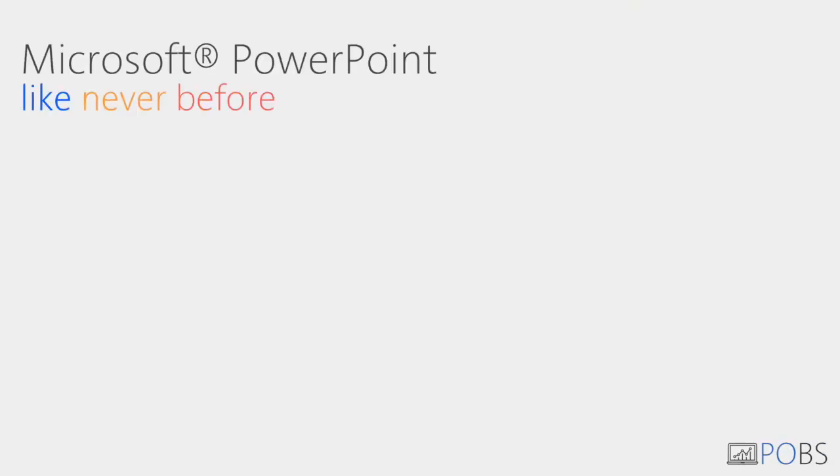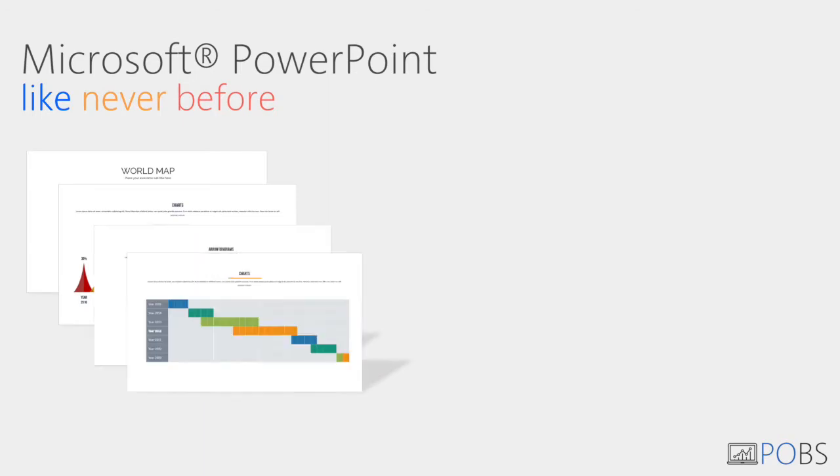Microsoft PowerPoint like never before. POBS will take your presentations to the next level.